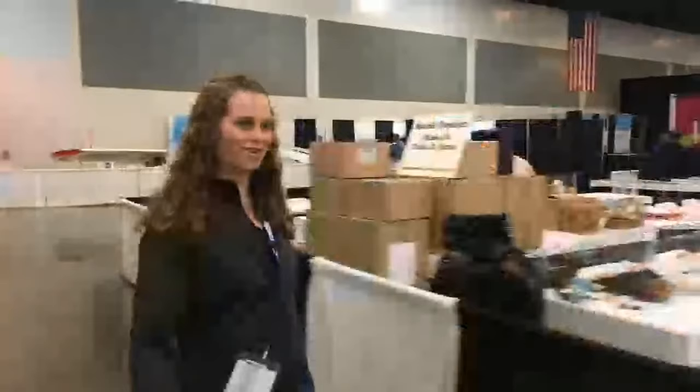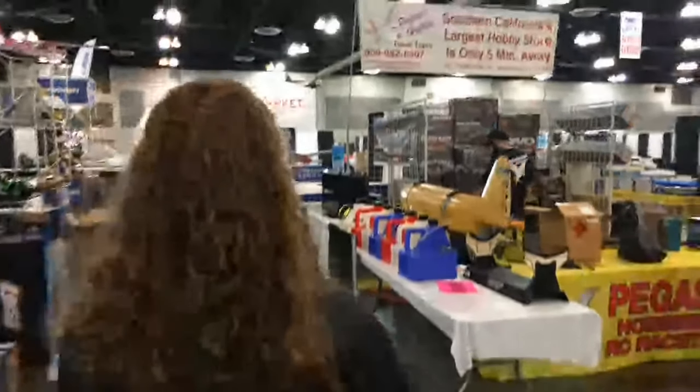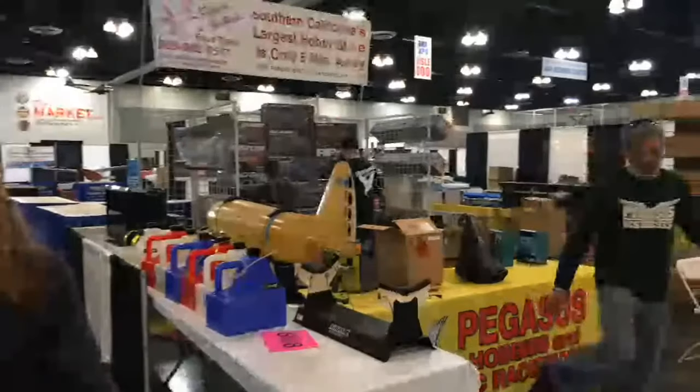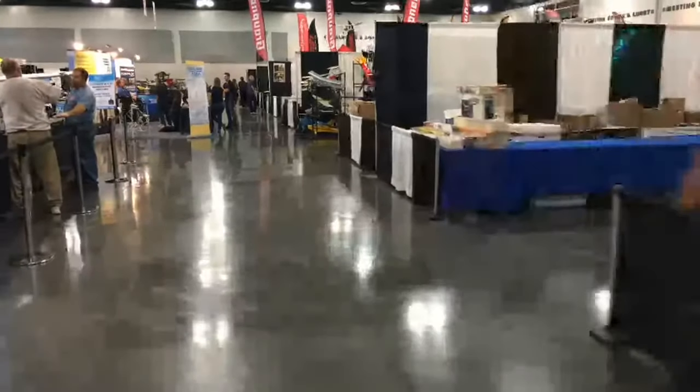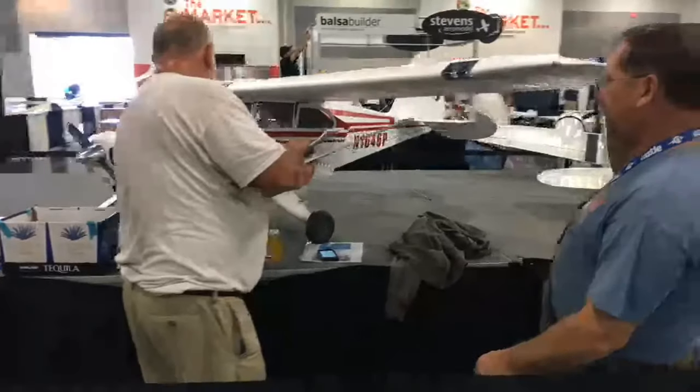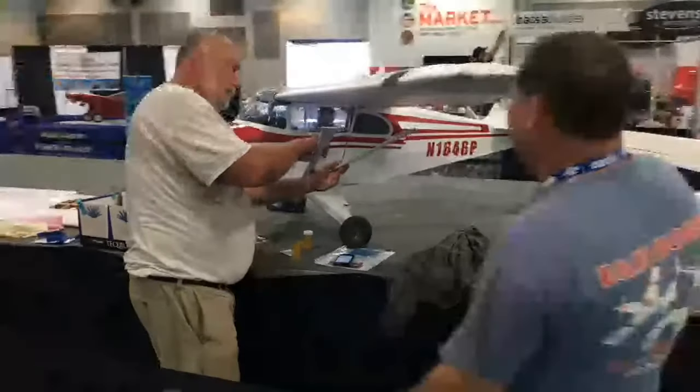We're going to walk past Horizon again if you want to take another look at that. Got a car track setting up right there. Horizon really does bring quite a bit of stuff over here. Looks like he's putting his static model on display. If static models are your thing, just wait for Sunday because we will really take a nice good look at those. We're back to our AMA Member Center, and on this side we've got Maxford set up — quite a bit over here.